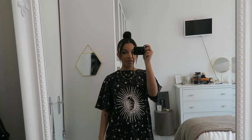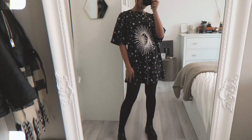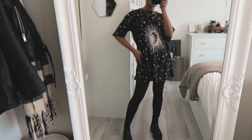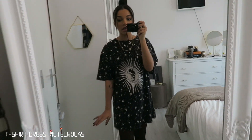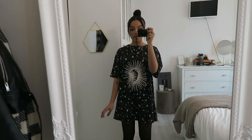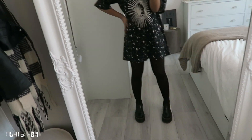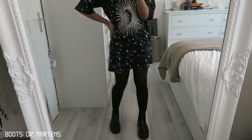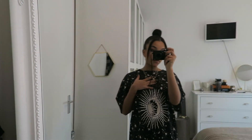Hi guys, today is Thursday and this is my outfit. I'm wearing this t-shirt dress from Motel Rocks — I'm actually taking some photos in it today because they gifted it to me and I'm posting for them on Instagram. I'm wearing tights from H&M, my Docs platform chelsea boots, and my necklace is from Icor the Label. My hair is just in a bun.